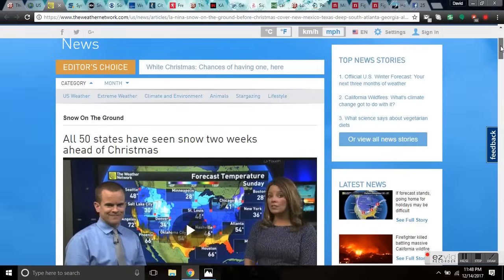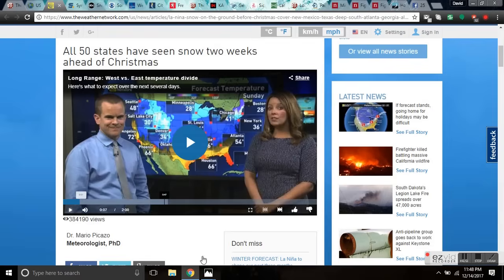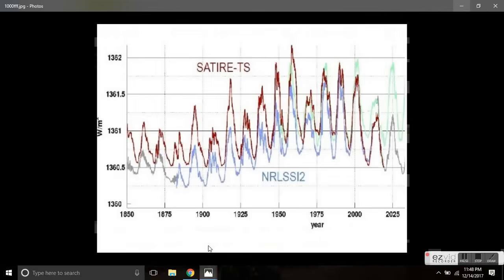He knows what the Satire TS is telling us — it's telling us that in the next three years we are going to drop below total solar irradiance unseen in human history. That's where we're headed, and the facts are in.